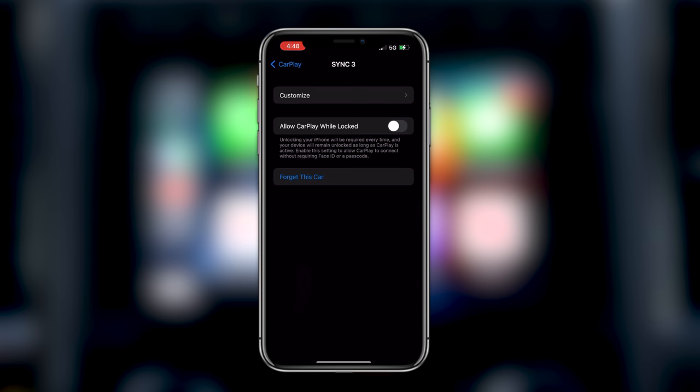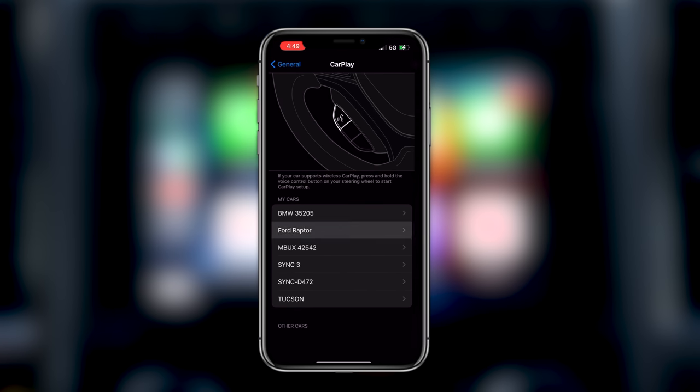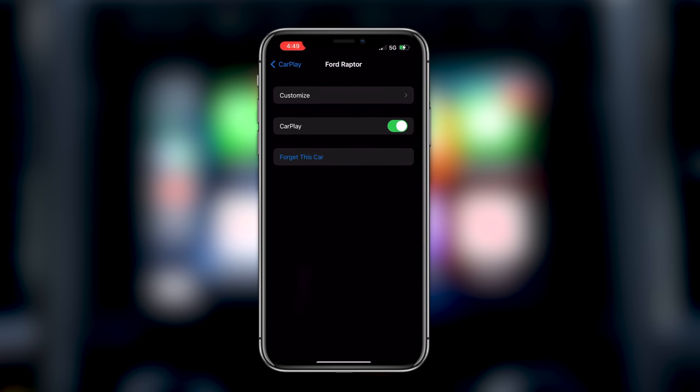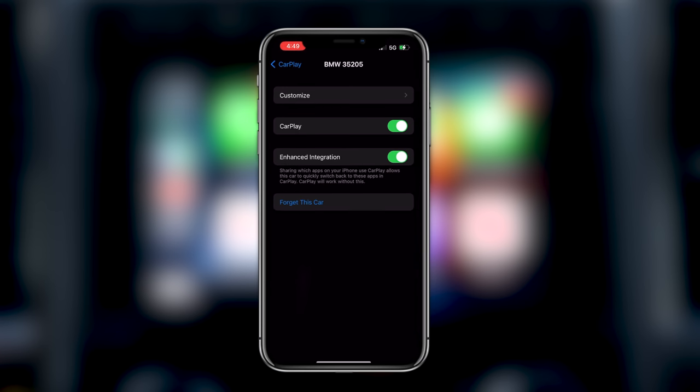Some cars have additional settings and some don't. Some just give you the ability to turn CarPlay on and off entirely if you don't want to use it at all. This BMW has an 'Enhanced Integration' option which, per the description, allows apps to be shareable on your iPhone — though it says CarPlay still works without it. This will enhance the multitasking experience, but those are really the main settings you should be concerned about.